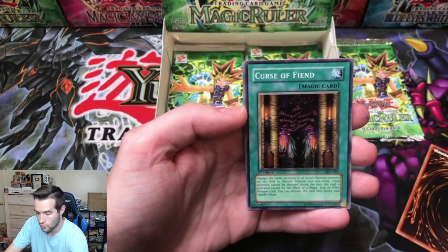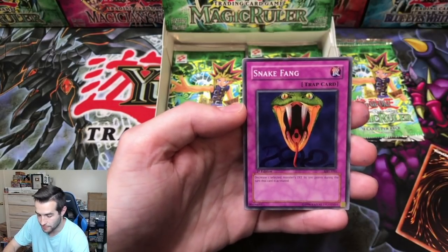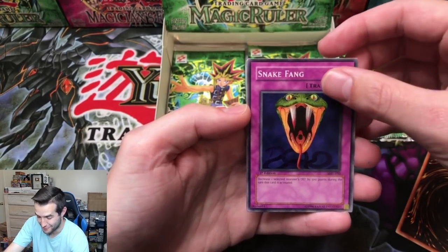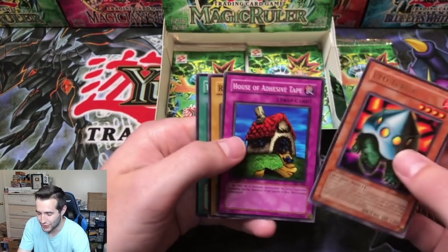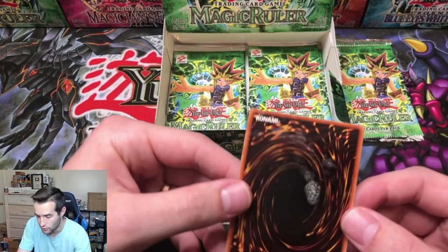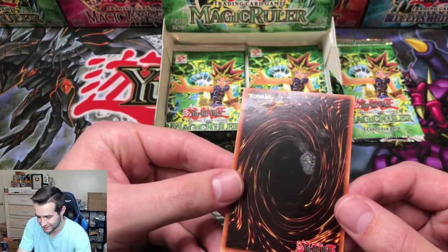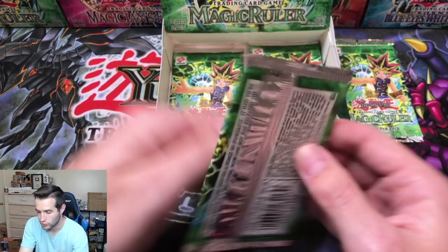Dark Witch, Curse of Fiend, Crab Turtle, Snake Fang. UFO Turtle — a rare. What in the world? Have any of you guys ever seen this? There's like glue or something on these cards — that is gross. Will this pack have the secret rare? Will it have another ultra rare? So far we've pulled only one ultra.